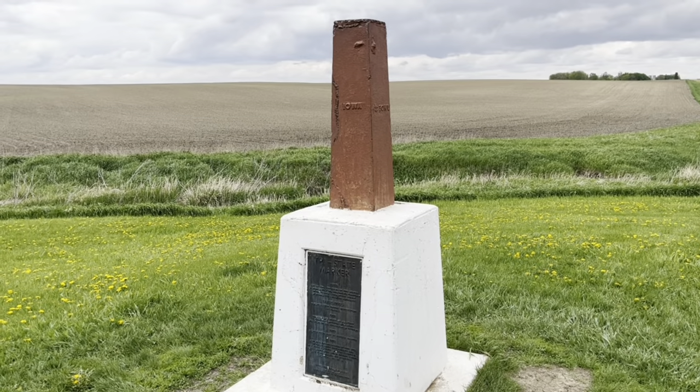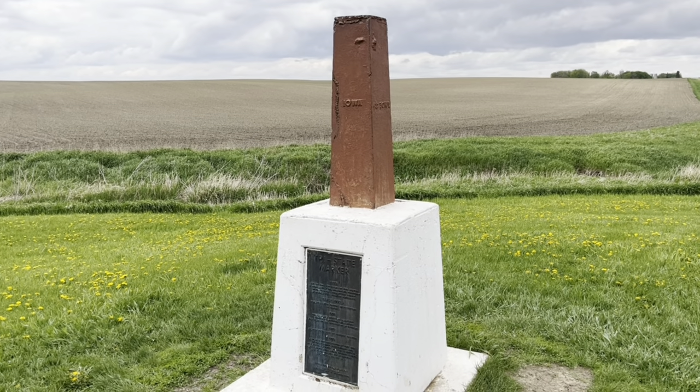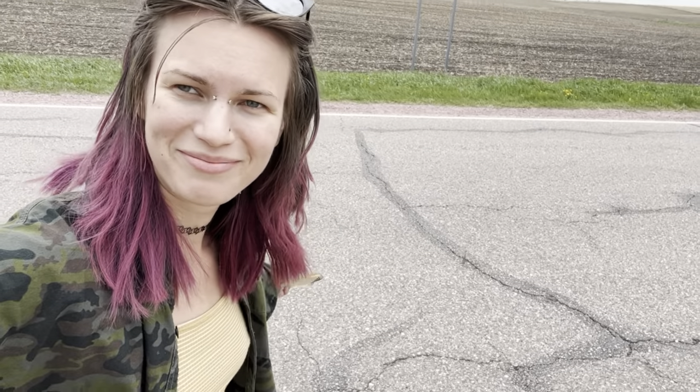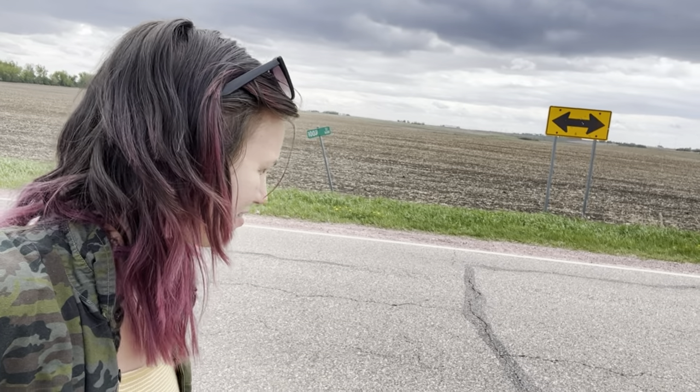This is the Iowa-Minnesota-South Dakota tri-point where Lyon County, Iowa, Rock County, Minnesota, and Minnehaha County, South Dakota meet. It's just on the side of the road. The plaque says that this marker has had to be relocated a few times — one time it was vandalized, one time it was hit by a car. I think the actual tri-point is more like somewhere here in the middle of the road. Apparently there's a pin in the road somewhere for the actual tri-point, but I can't find it.